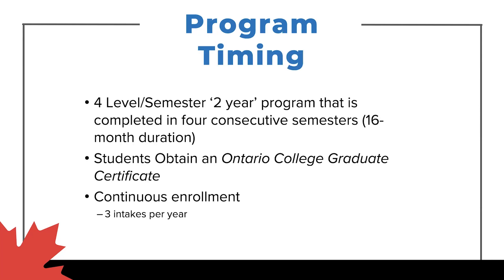Program timing. This is a four-semester, two-year program — I put two-year in quotations because it's four consecutive semesters, so students complete this program in a 16-month duration. Upon completion, students will obtain an Ontario College graduate certificate. This is focused as a post-graduate program. We have continuous enrollment with three intakes per year, so lots of flexibility in terms of when students come into and finish this program.